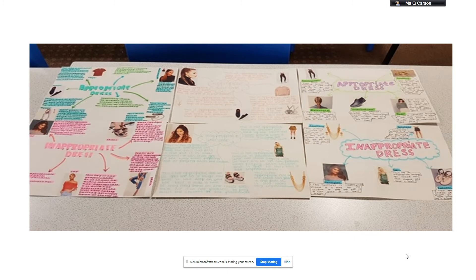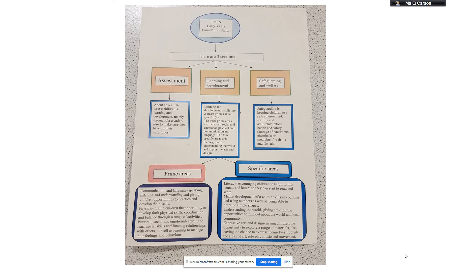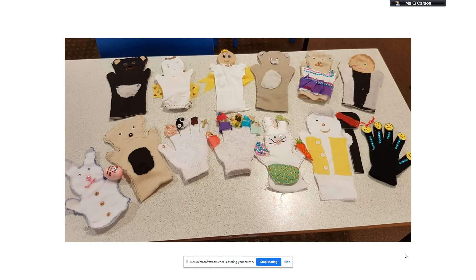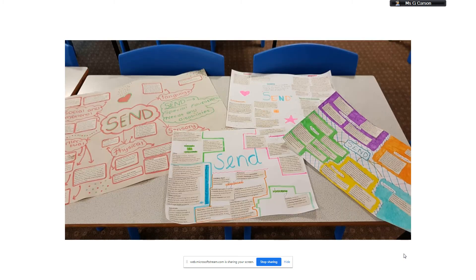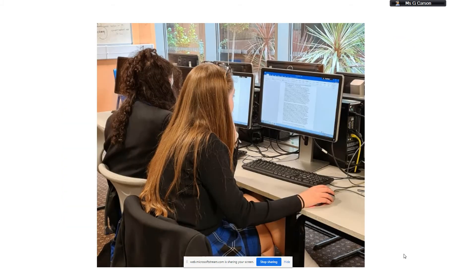Individuals with a career in child development can find positions in many different industries. Some may gravitate more towards counselling and family support services, while others may find that working in the classroom best suits their interests. You will gain the skills and knowledge needed to work in this rewarding sector, setting up for a career working with babies and young children from birth to 5 years of age. You will study fascinating topics such as the roles and responsibilities of the early years practitioner in various settings.